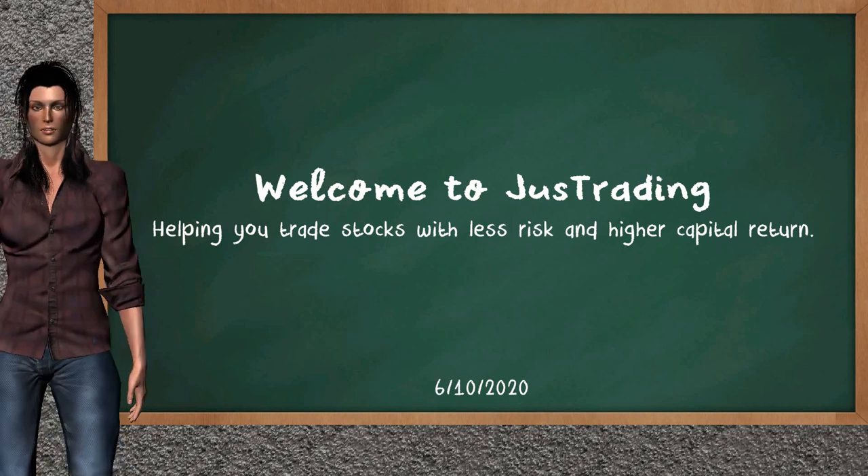Hi! Welcome to Just Trading. In this video, our team gives you an analysis with the information we got during our half trading day of June 10, 2020. Our objective is to give you suggestions to trade with less risk and higher capital return.